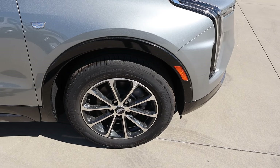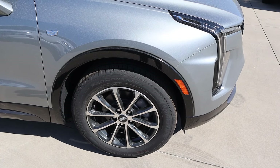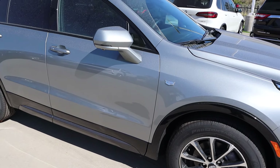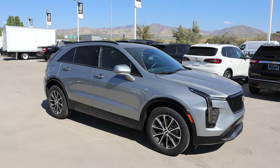Around the side, the tire and wheel setup is 235 by 60 by 18 in both the front and rear. You can see the silver mixed with the gray trim, and I like the fender flare being all blacked out. You can see the rest of the trim there too, along with the silver Cadillac emblem on the side. Here's a side profile.